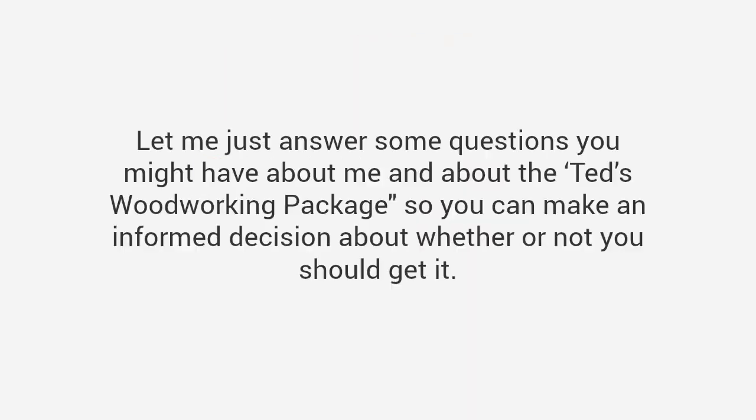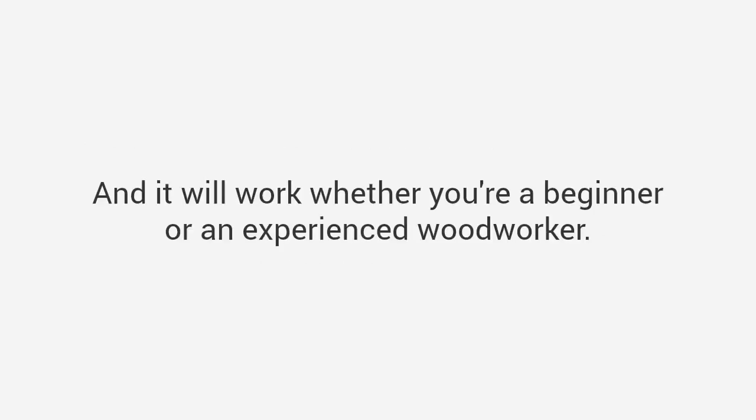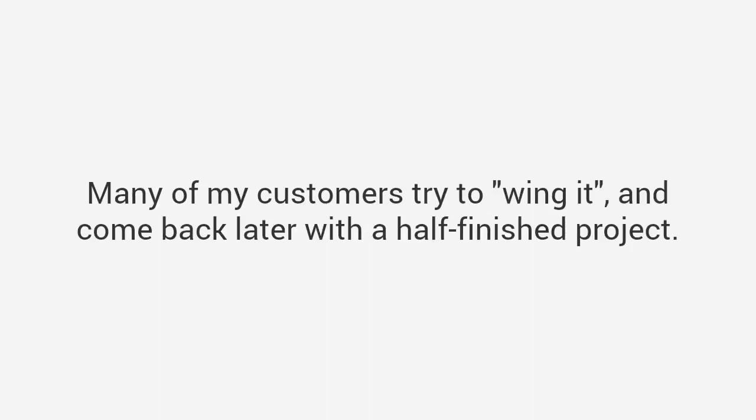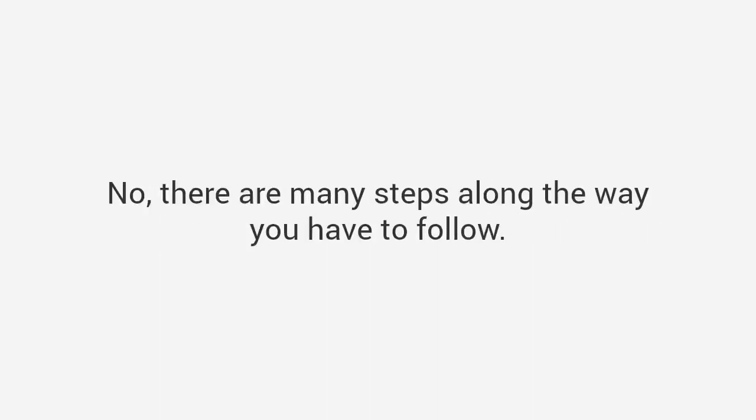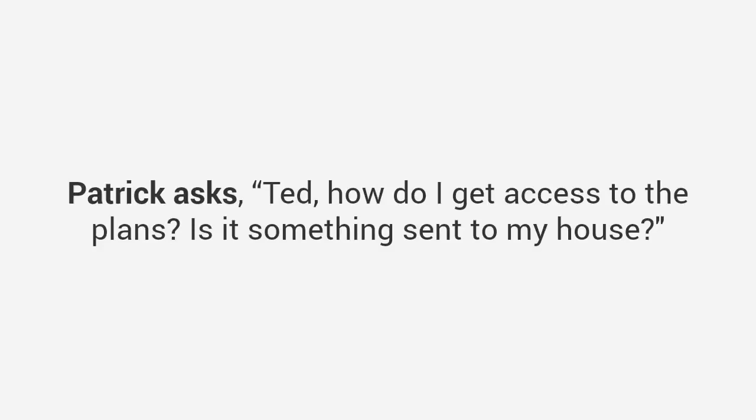Now you're still here — let me answer some questions you might have about me and about the Ted's Woodworking package so you can make an informed decision. This is a very comprehensive package — in-depth, covering almost any kind of woodworking project — and it will transform the way you look at woodworking forever, whether you're a beginner or an experienced woodworker. Many customers try to wing it and come back later with a half-finished project. My plans will show you the right way to do it so you'll complete projects on time, the first time, every time. Patrick asks: 'How do I get access to the plans? Is it something sent to my house?'